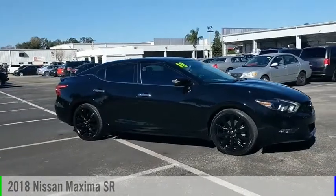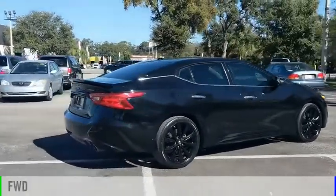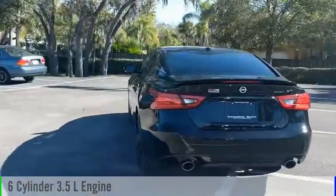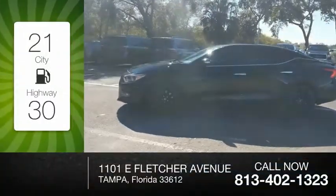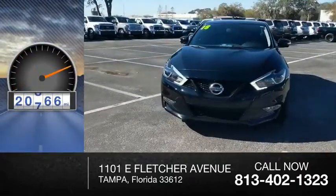You are going to love the 2018 Maxima. This vehicle is powered by a front-wheel drive, six-cylinder, 3.5-liter engine, and comes with a continuously variable transmission. Great fuel efficiency saves you money by requiring fewer trips to the gas station. This vehicle has less than 25,000 miles.